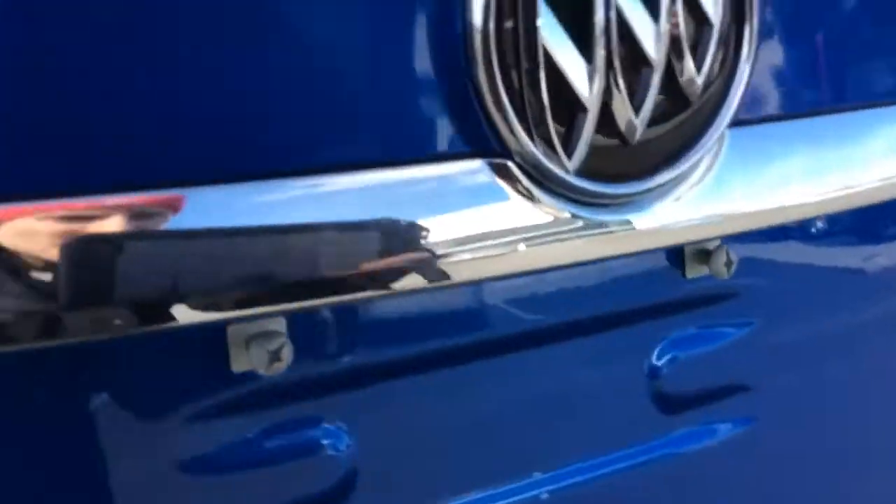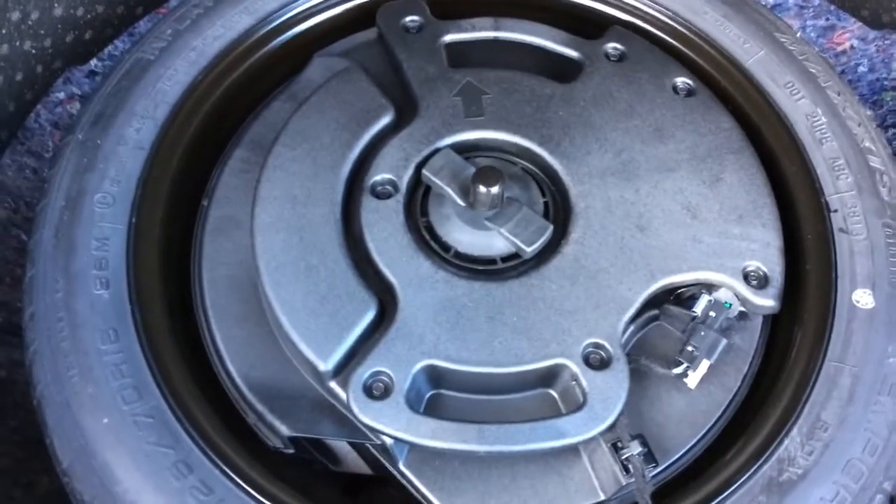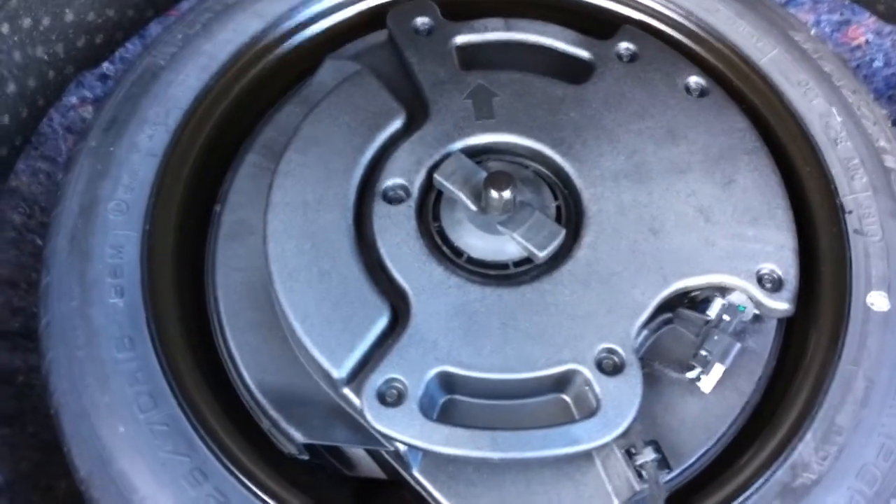You have a rear vision camera in the back here to make parking extra easy. In the trunk you have a cargo cover, spots for some extra storage on both sides, and underneath the cargo mat you have a compact spare tire. And there is a subwoofer in the middle of that spare tire.